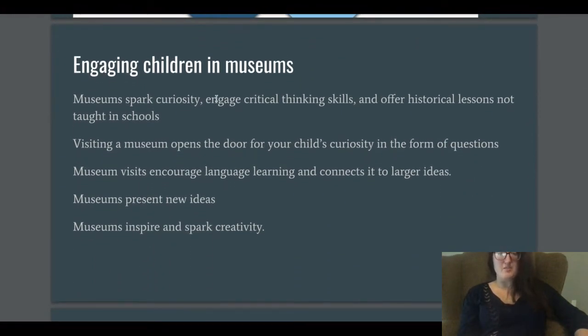Engaging children in museums is really important. Schools often bring children to the museum and it's frequently their first exposure to the wider world and different modes of understanding. Bringing people to museums at a young age is crucial because what you get from a museum at that age guides you in the future. Museums engage curiosity and critical thinking skills and offer historical lessons not taught in schools — they offer an alternative learning space that doesn't feel like a classroom.